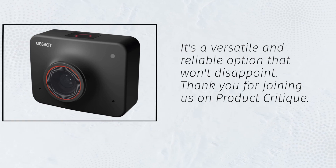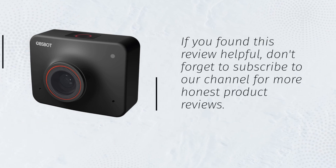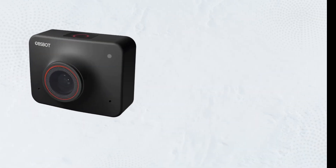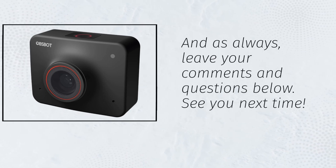Thank you for joining us on Product Critique. If you found this review helpful, don't forget to subscribe to our channel for more honest product reviews. And as always, leave your comments and questions below. See you next time!